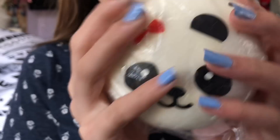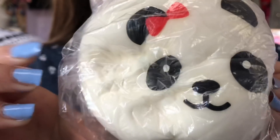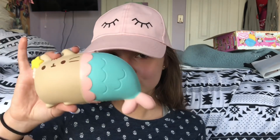My favorite squishy right now is this jumbo panda bun. Are you guys proud of me? I did my nails! It's super soft, slow rising, and cute. Another one of my favorite squishies right now is this Pushy mermaid.